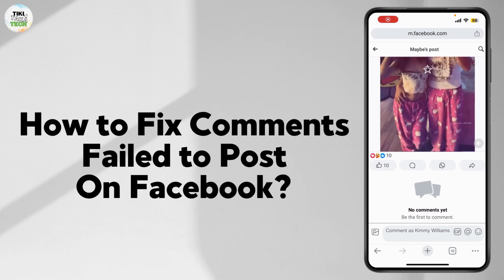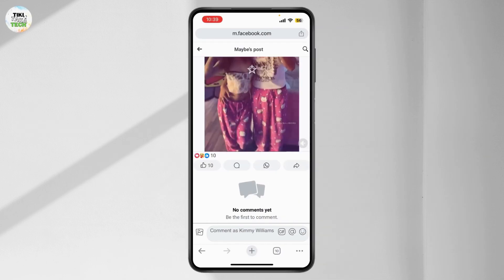How to fix comments failing to post on Facebook. If you're struggling with the comments fail to post issue on Facebook, don't worry — here are the solutions to help you fix it quickly. First, you need to know why this happens: poor internet connection, Facebook software issues, violating community guidelines, and an outdated Facebook app.